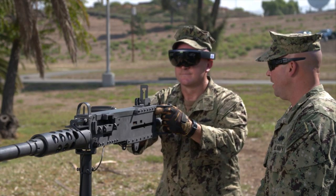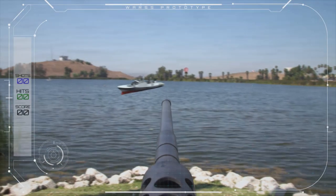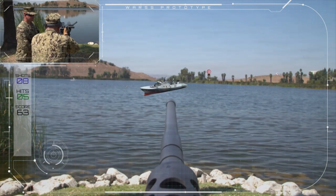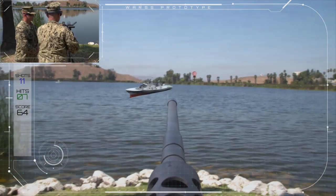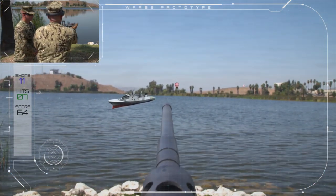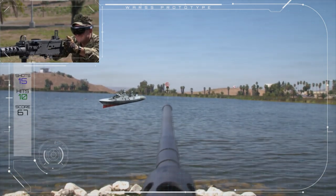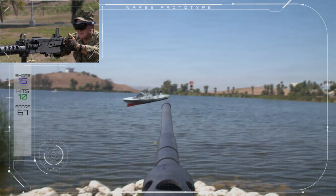Gunner, make ready. Engage primary target. On the screen there's a heads-up display that shows every shot fired, every hit, and it shows the ratio between hit and miss. Secondary, clear clip.